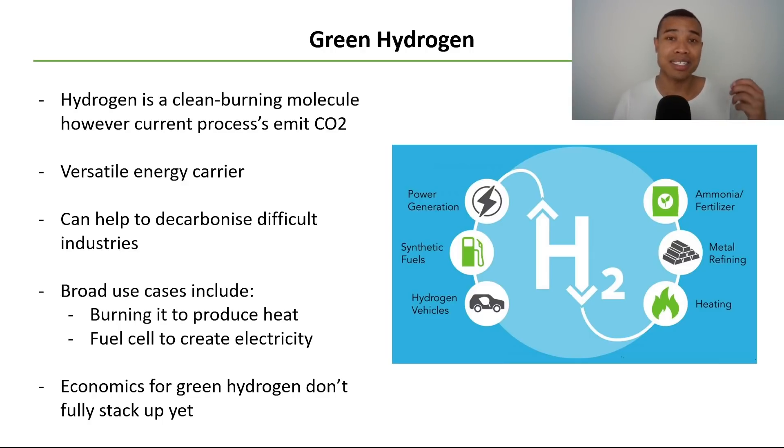Green hydrogen can help decarbonise a range of often difficult-to-decarbonise industries — things like steel production, fertiliser manufacturing, and power generation, which are currently heavy carbon emitters. Broad use cases include burning hydrogen to produce heat for household or industrial purposes, and fuel cells to create electricity. Currently the economics for green hydrogen haven't fully stacked up, which is why we haven't seen wholesale adoption. But there's been significant investment at the private level — everyone's familiar with Twiggy Forrest and FMG's pivot towards green hydrogen — as well as ramping government investment.